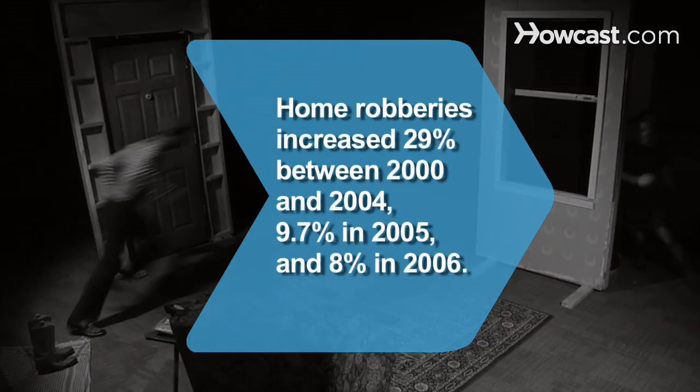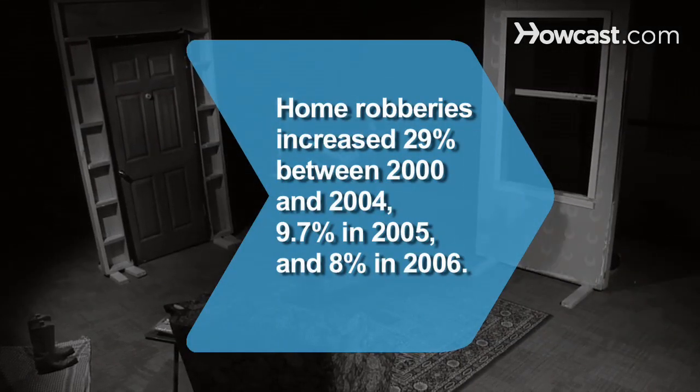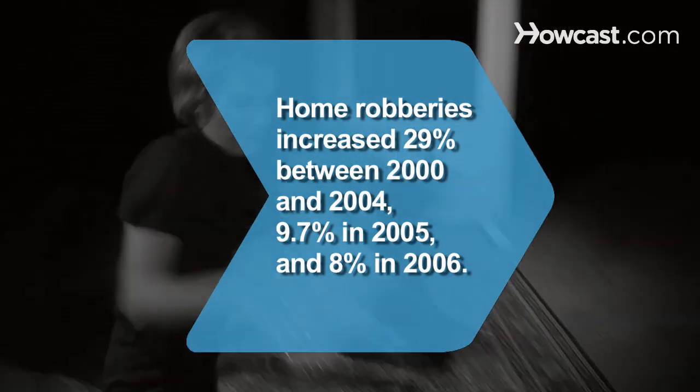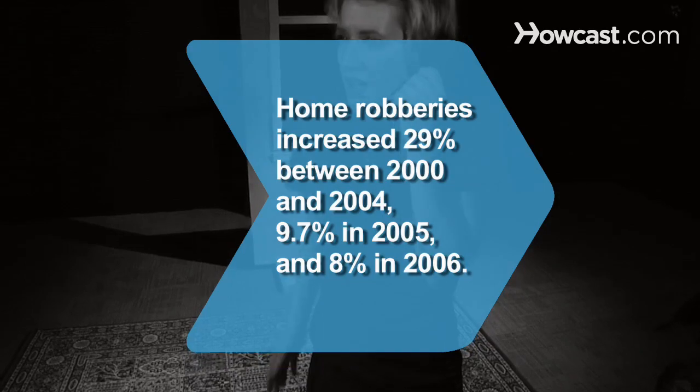Did you know? Robberies of U.S. homes rose 29 percent between 2000 and 2004, 9.7 percent in 2005, and 8 percent in 2006.